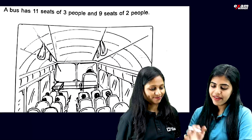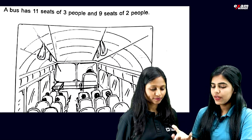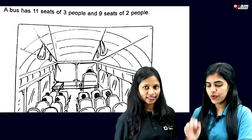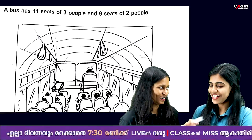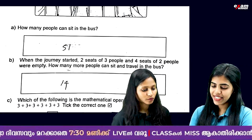Next one: EBS has 11 seats of 3 people and 9 seats of 2 people. We have to find total seats. 11 into 3 plus 9 into 2. Then 33 plus 18 — total seats is 51.